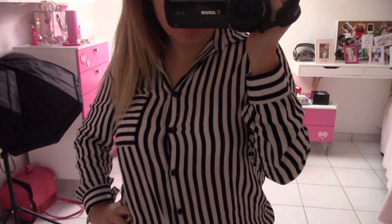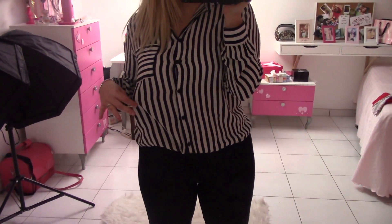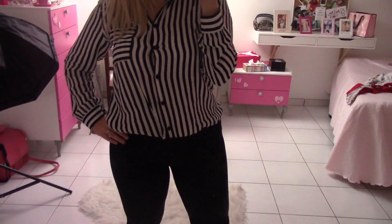Outfit di oggi molto semplice. Questa è la camicetta che avete visto nel video haul, l'ultima.